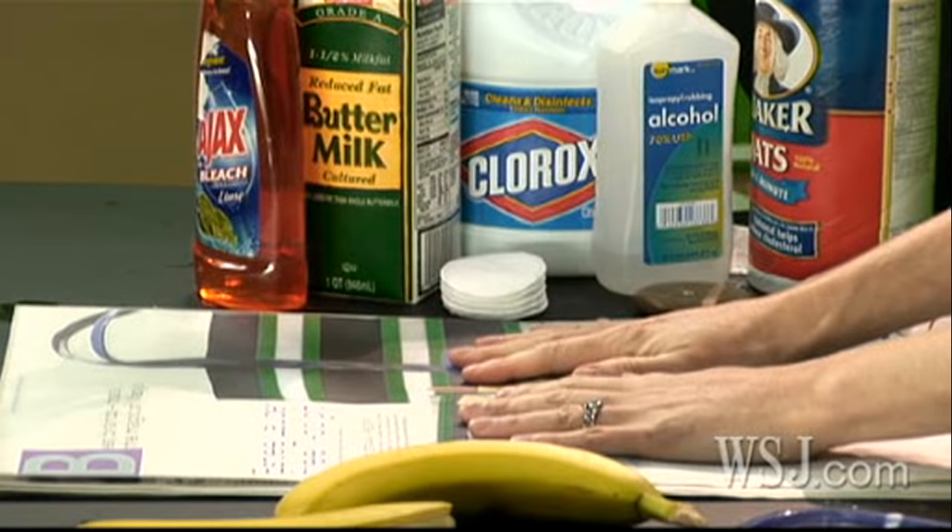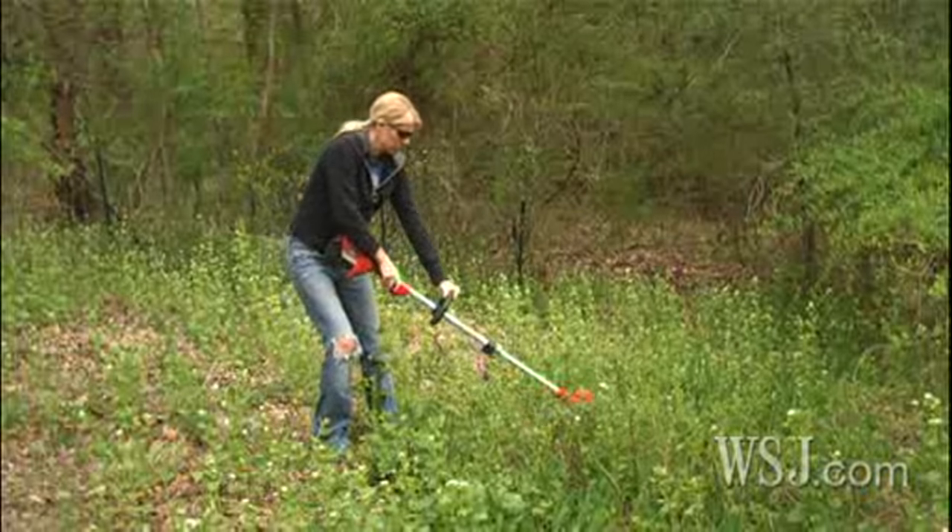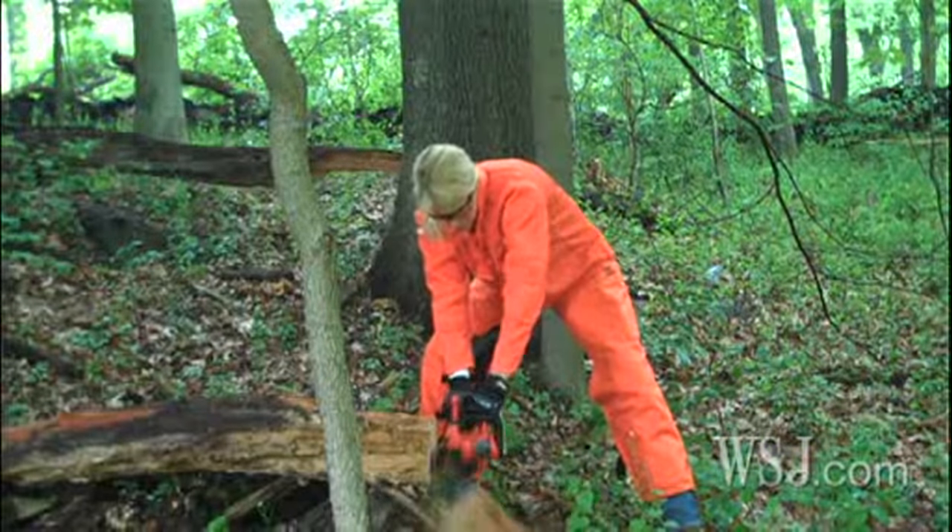Of course, the goal is to avoid getting these plants on your skin in the first place. Leaves of three, let them be. But if your dog likes to roll around or someone in the house forgets to wash contaminated clothes, you can pick up the oil from them. First, remove the oil fast. Do not wait to shower until you finish weed whacking or cutting up that last log. I learned this the hard way.